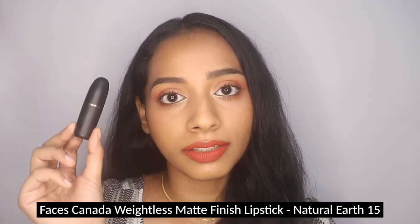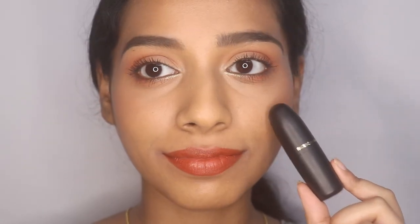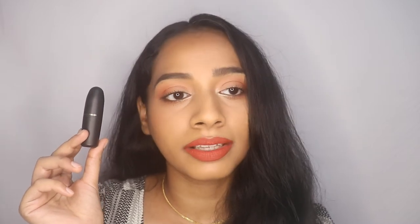Next is the Faces Canada Weightless Matte lipstick in Natural Earth, retailing for 299 rupees for 4.5 grams. It's similar to Seeker but less neon — I'd almost classify it as a nude for deeper skin tones. It's a really good brown-toned orange shade that suits across a wide range of skin tones. The creamy formula has some sheen to it. It lasts a decent amount of time but will fade when you eat, as typical bullet lipsticks do.